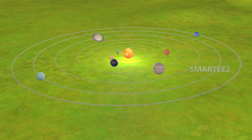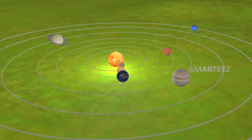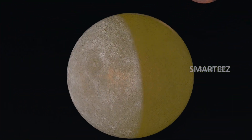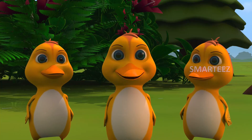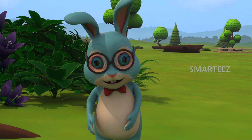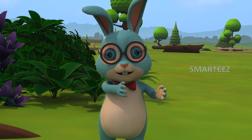Sun is at the center of the solar system. The closest planet to the sun is Mercury. Mercury. The hottest planet of them all is Venus.